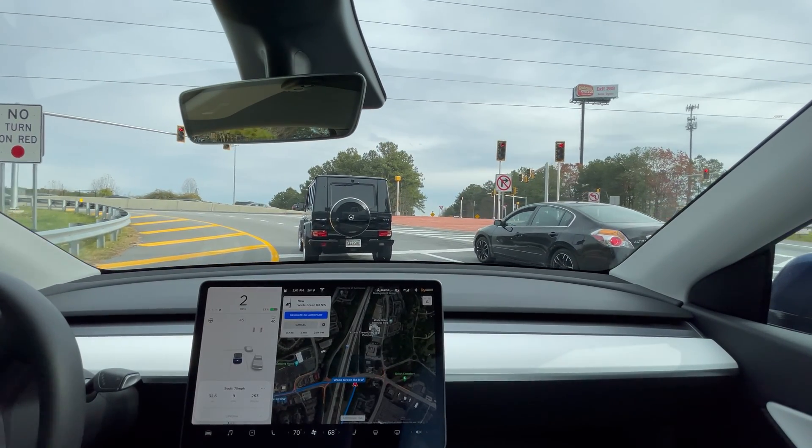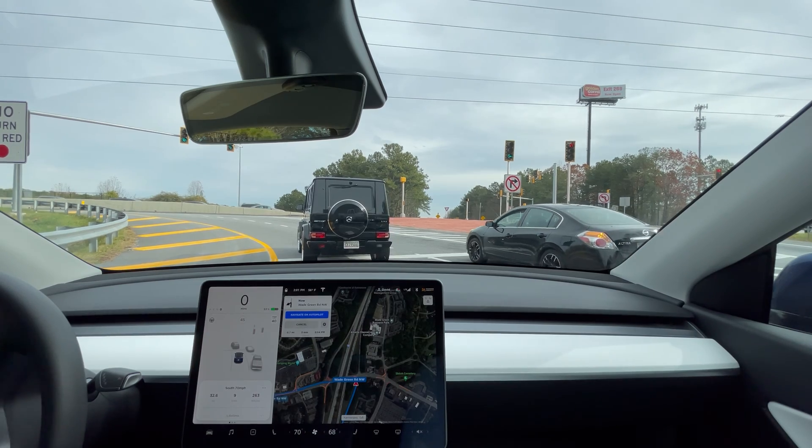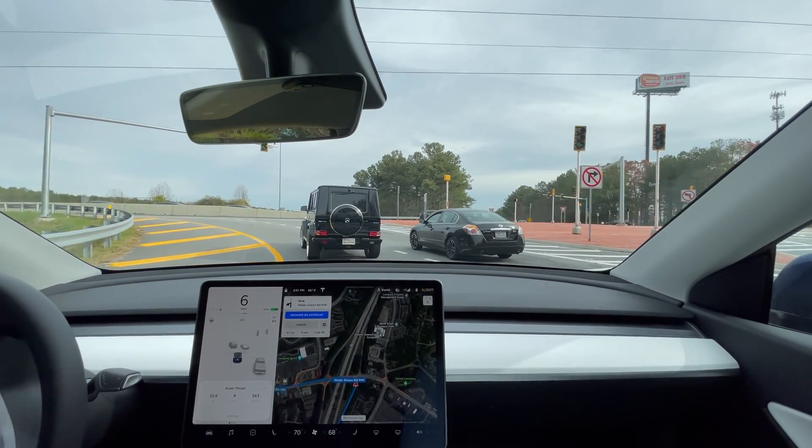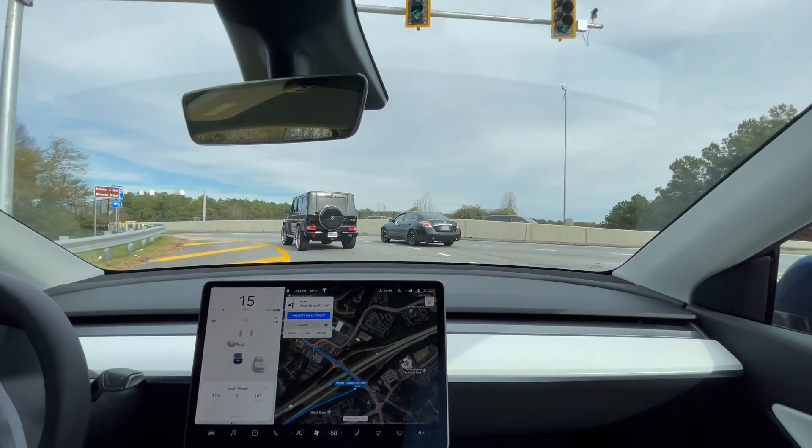Overall it was a little bit worse than I was expecting, but it's probably not going to be nearly as bad as the 80 mile per hour test, so we'll check back and see how that goes.